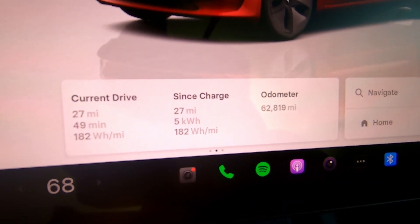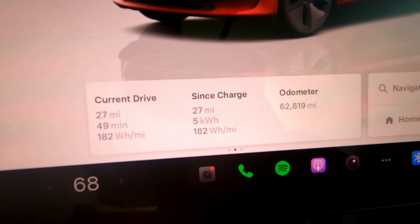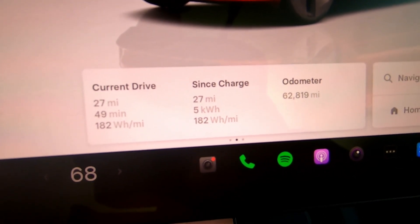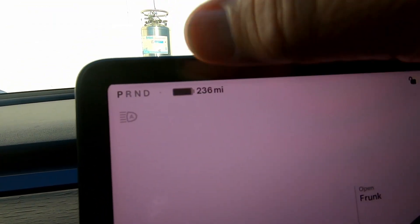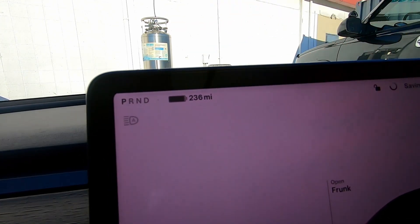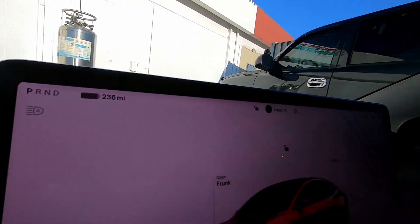We're at the end of the commute to work on day one. The trip card says 27 miles, 5 kilowatt hours of energy, and it was a 49-minute drive. Average efficiency is 182 watt-hours per mile. We have 236 miles of projected range remaining and 92% state of charge. That's a good efficiency run this morning, partly due to using FSD.